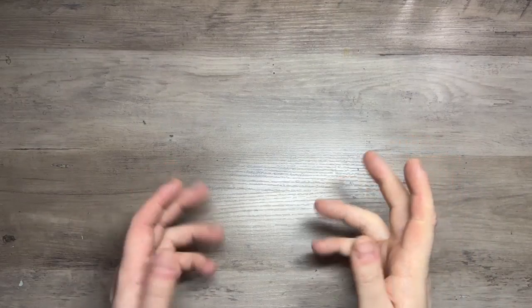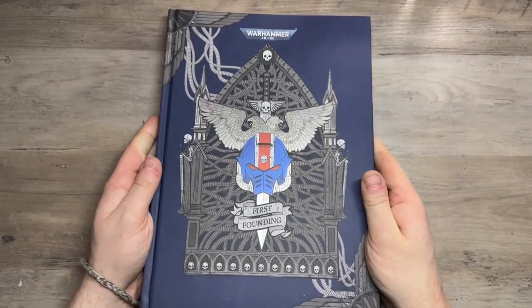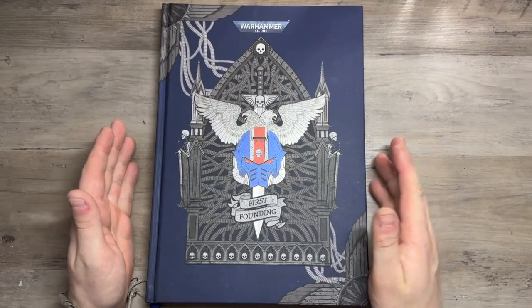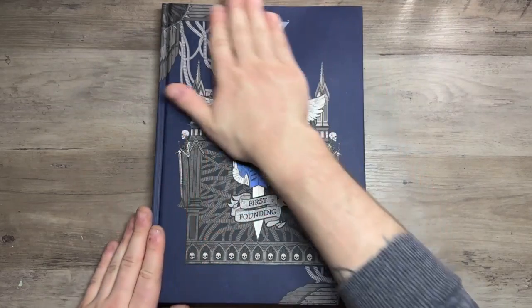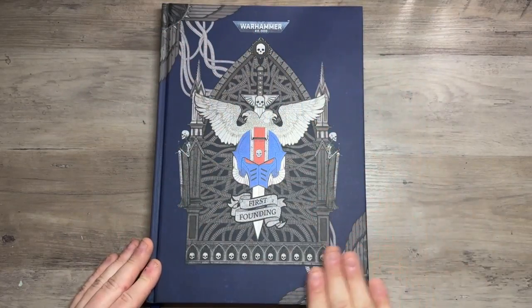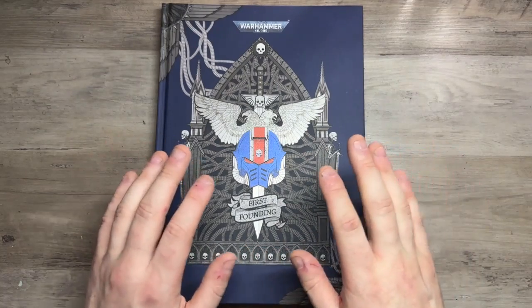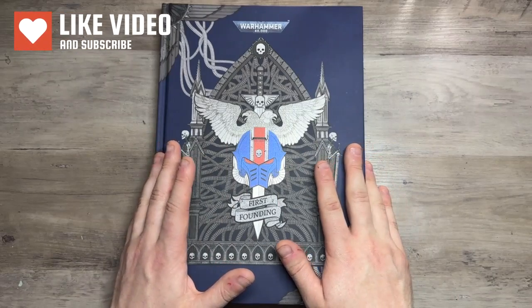Hello, my name's Rob and this is Cattle Rabbit Scale Model Studios. In this video we're going to be doing something a little bit different — I've never done a look at a book before, but I recently got to borrow this First Founding Space Marine art book from a friend and it just absolutely blew me away. I really wanted to show everyone. As always, I'll leave any information in the description below. Stay tuned for pictures — I'll put some of my favorite art pieces at the end.